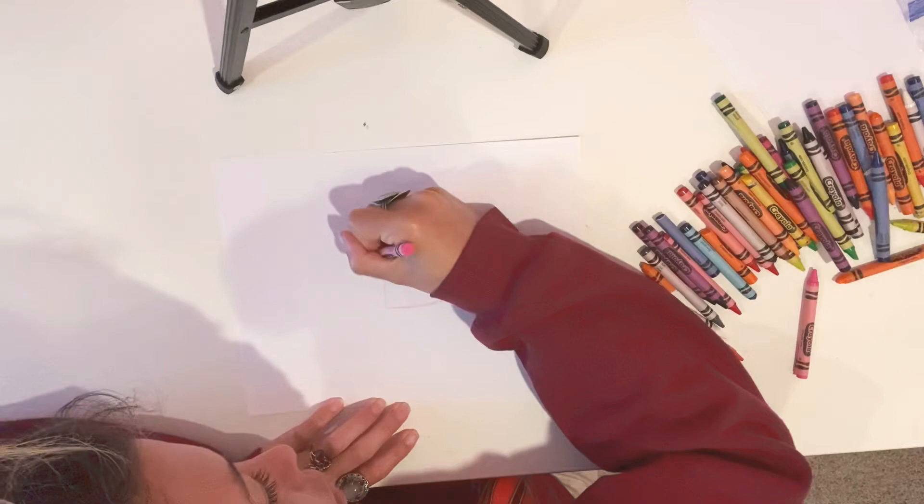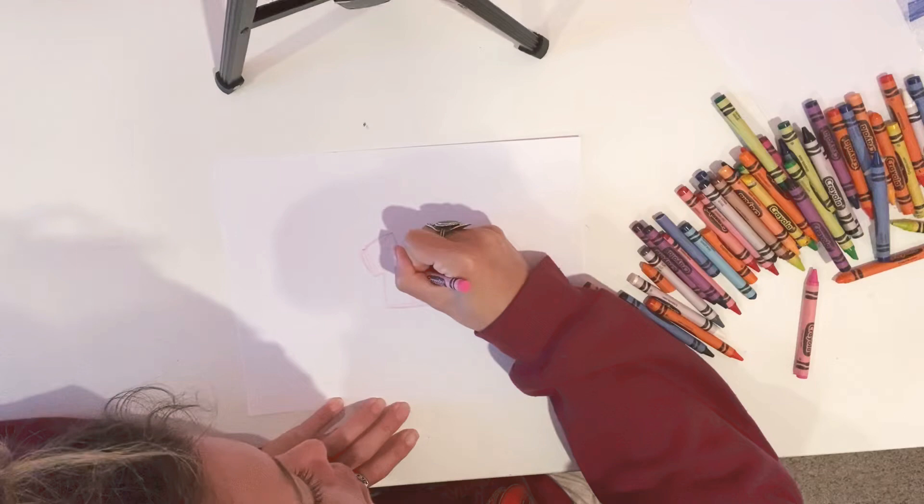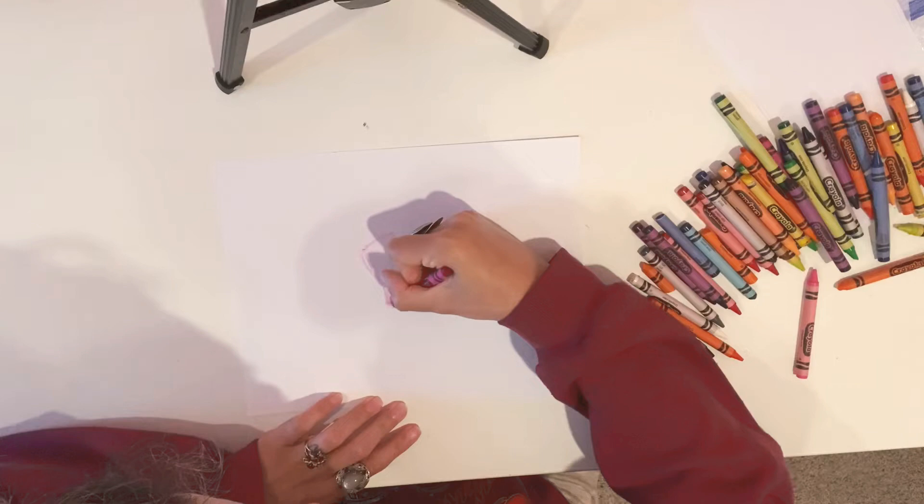I'm going to be putting the color on. Like I said, they are like a bright pink — it's a little brighter than what I outlined it in. More like a fuchsia.